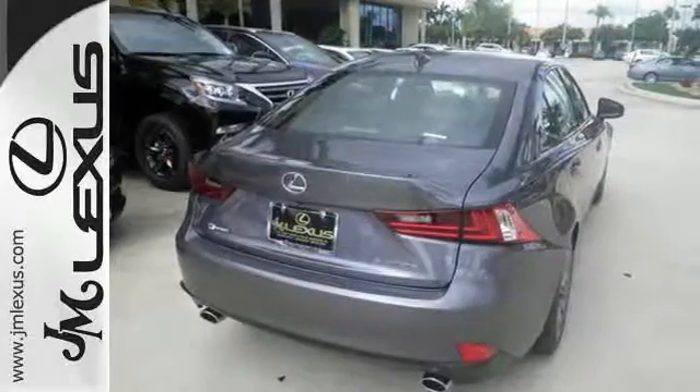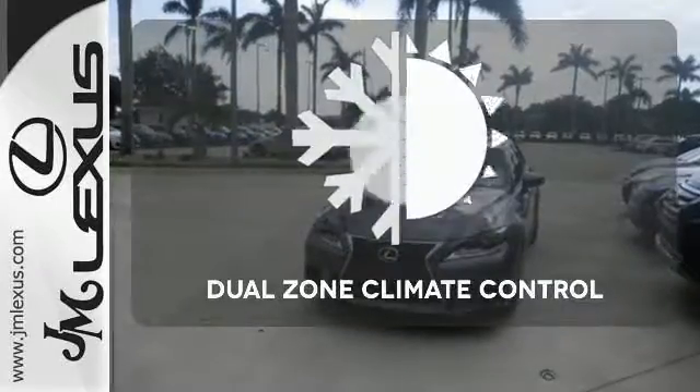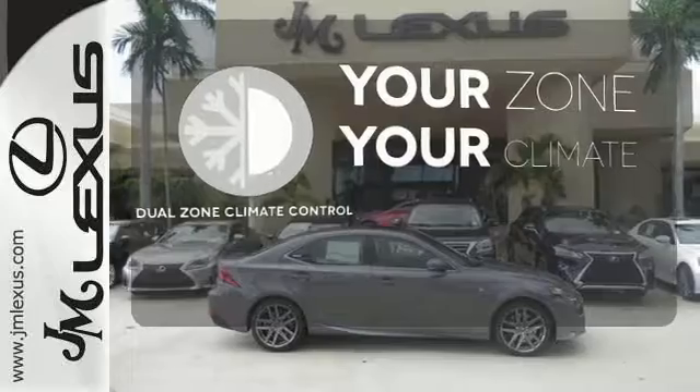This frisky Lexus adds attractive LED headlamps and the illuminated entry system for even more intrigue. It's too hot, it's too cold — not anymore with the Dual Zone Climate Control.